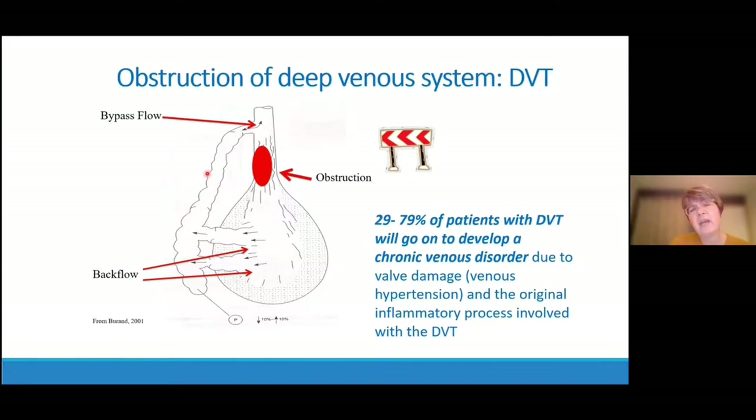Another reason venous hypertension can occur is obstruction in the system, including a deep vein thrombosis. Interestingly, 29% to 79% of patients with DVTs go on to develop some form of chronic venous insufficiency due to valvular damage, because the original inflammatory process can also cause difficulties within the venous system.